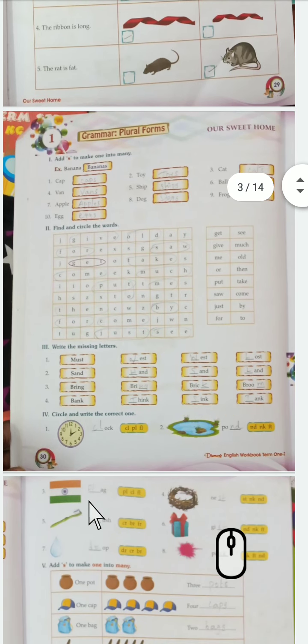Now see here - missing letters. You all know the previous examples. Must, nest, west, lost, sand, hand, land. Next: bring, brick, broom, bang, think, sink, ink.